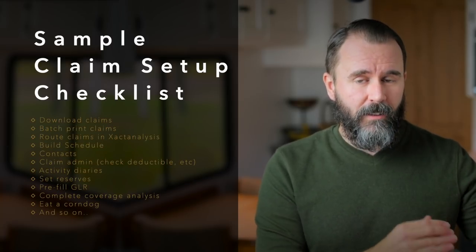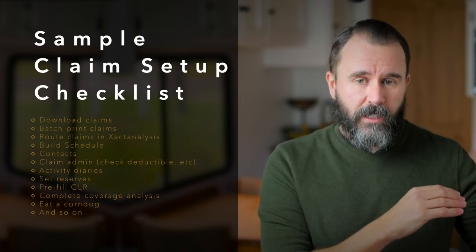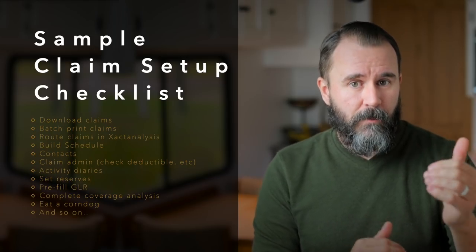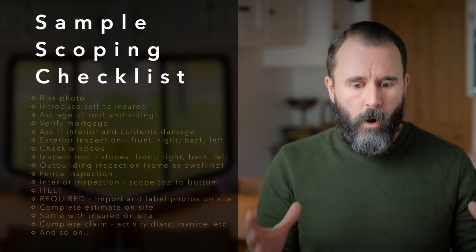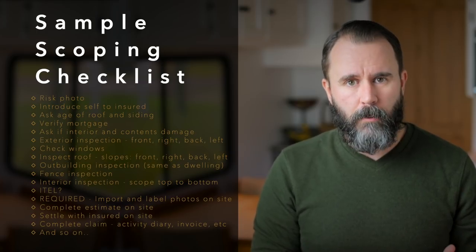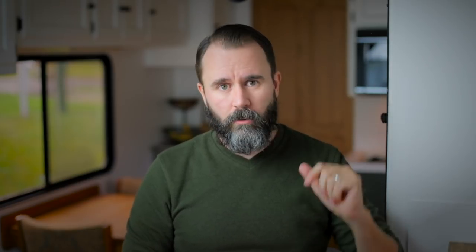So what does the checklist look like? It's essentially the steps — every critical thing you have to do to get that part of the claim completed. You have importing and setting up the claim, routing and scheduling and making contact calls — each thing is its own checklist. Then you have your scoping checklist and your estimate writing checklist. You can have multiple checklists for one process for one insurance company. Following a claims checklist is as simple as looking at the first thing on the list, doing it, then looking at the next thing.